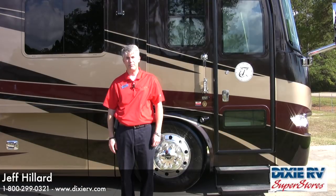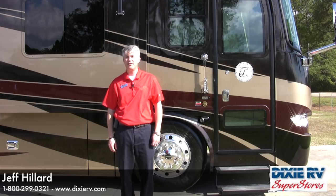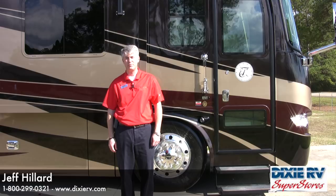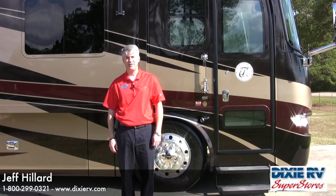We've covered the beauty, quality, and many features that make Tiffin so desirable. But one thing that always needs to be said is the quality of service at Tiffin. Bob Tiffin has set a level of service that is unparalleled in the RV industry — just ask one of the loyal Tiffin owners and they'll tell you plenty of stories. This has been Jeff Hilliard with Dixie RV Superstores. Give us a call or stop by our website — we'd love to tell you more about the incredible Tiffin line of motorhomes.